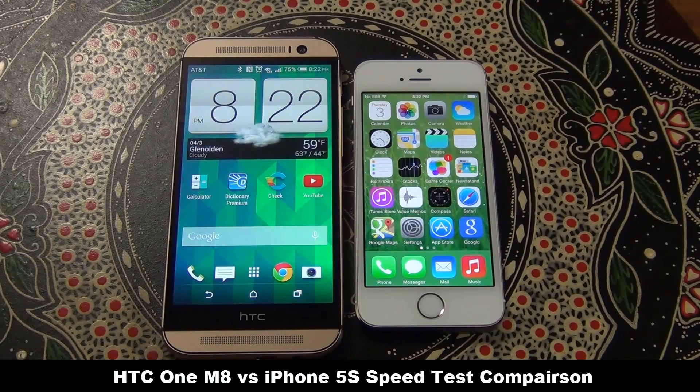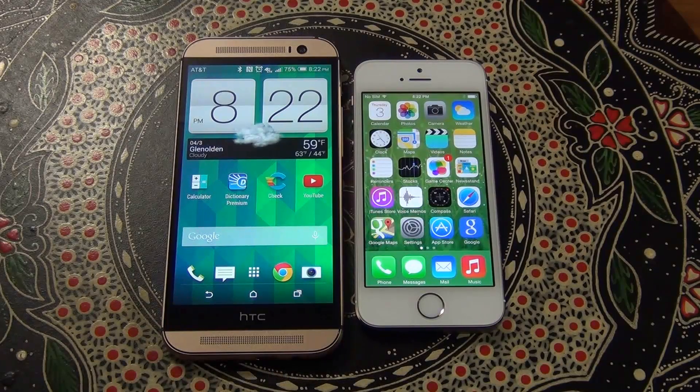Geekbench 3 emulates real-world scenarios in their stress tests and results are comparable across different platforms such as iOS and Android. Before I launch the test, let me give you a quick recap on both of these flagship phones.